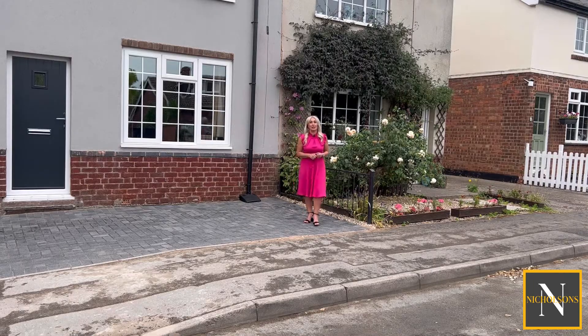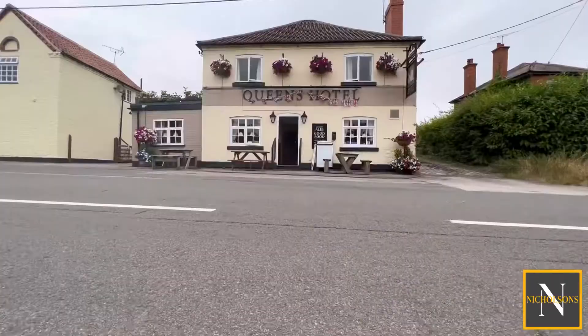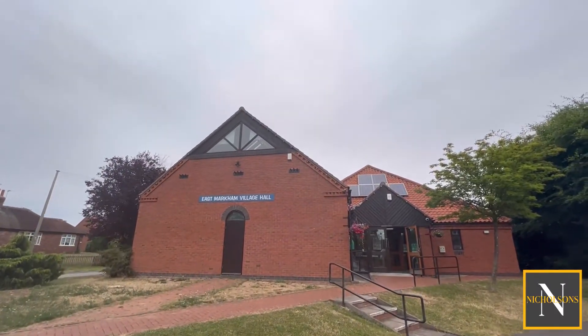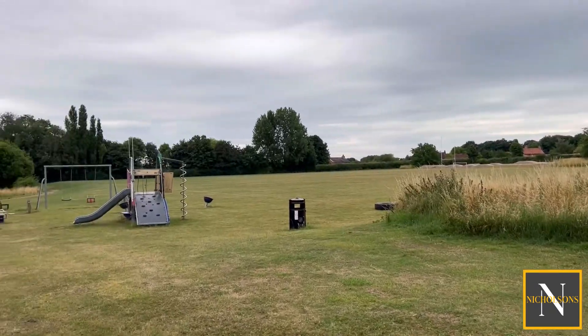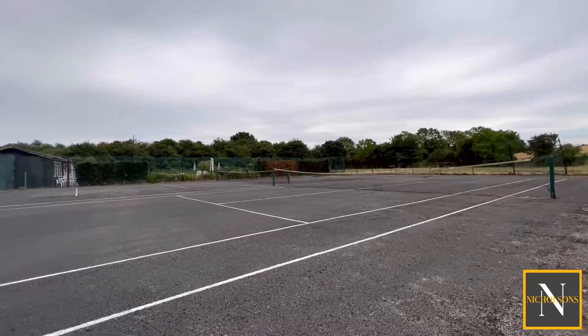East Markham is an extremely sought-after village. There are lots of countryside walks, the beautiful St John's the Baptist Church, a popular village pub which serves food, East Markham Primary School and Preschool, a Village Hall which runs a post office service twice a week as well as other activities. There is also a children's play park and sports field as well as a tennis court and bowling green.